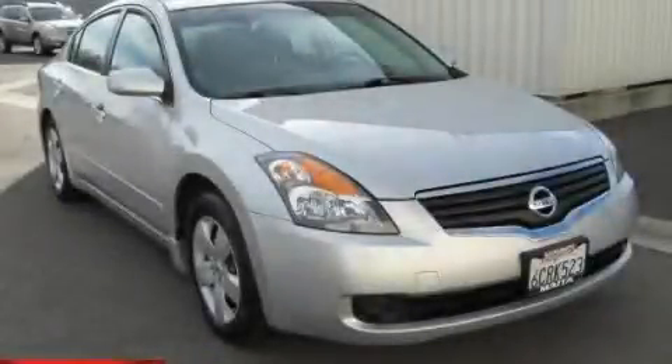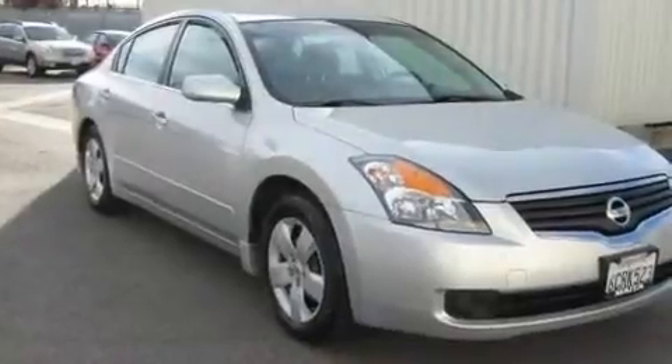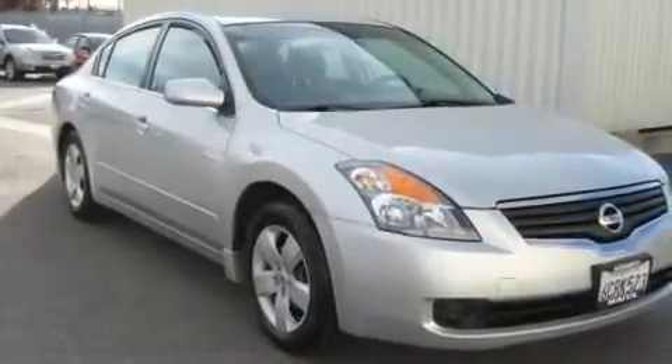This is a certified pre-owned 2008 Nissan Altima. It has a 2.5 liter 4-cylinder engine and a continuous variable transmission.